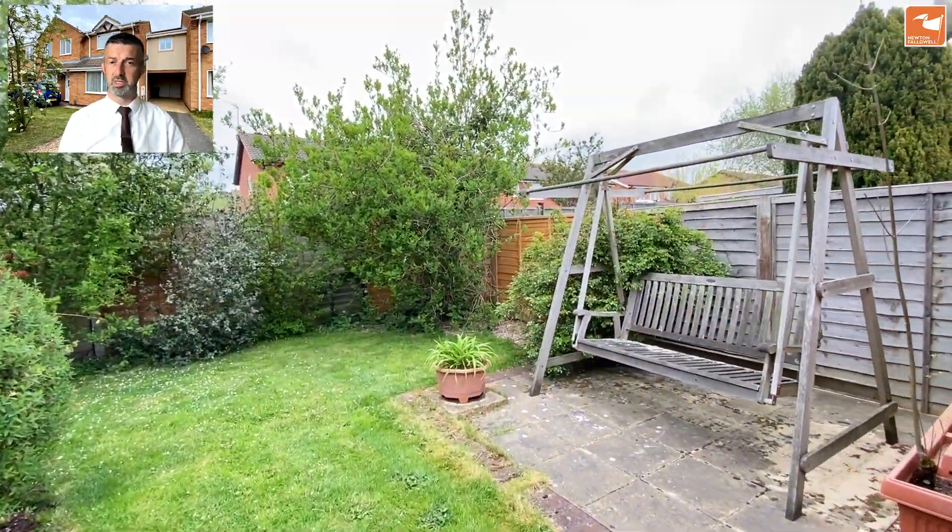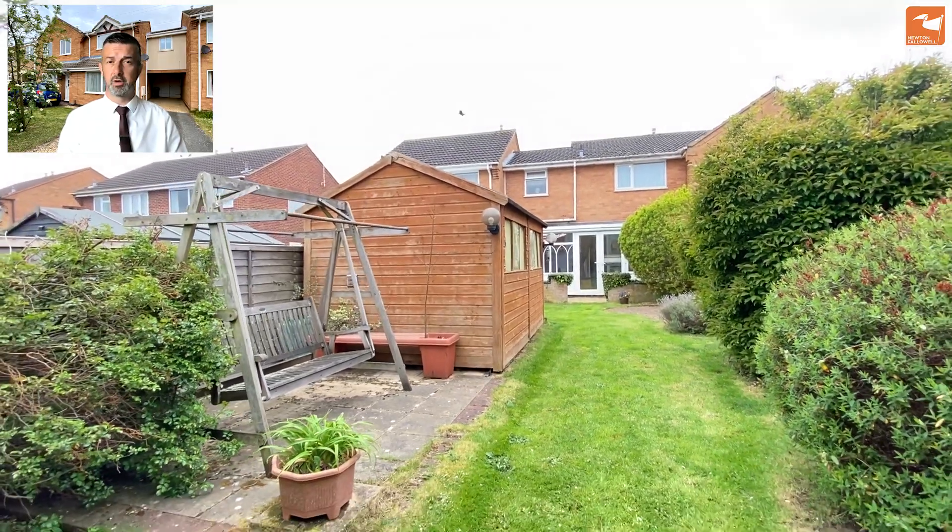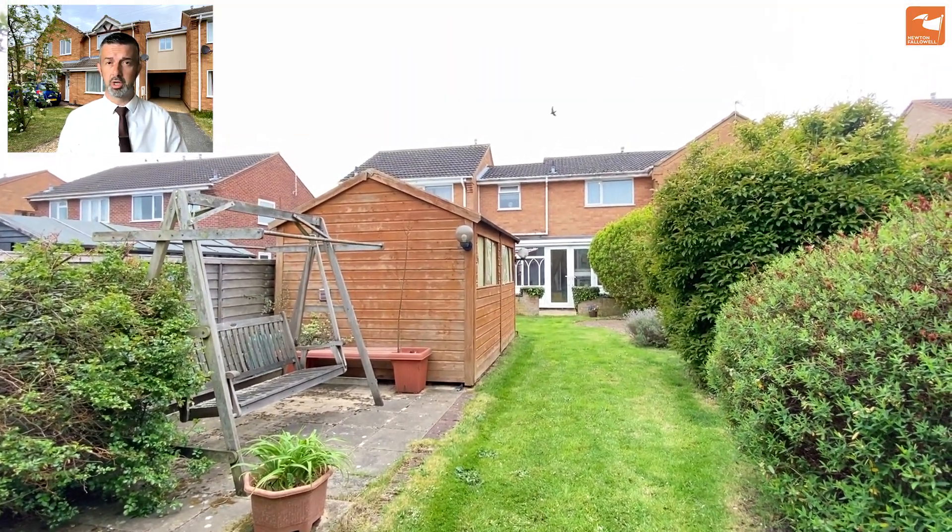If you'd like some more information about this fantastic listing on Sunningdale, please do get in touch: 01476 591900. Thank you very much for watching.